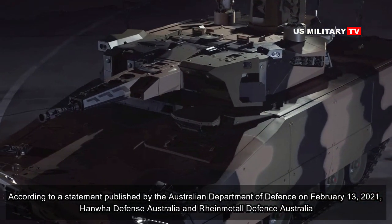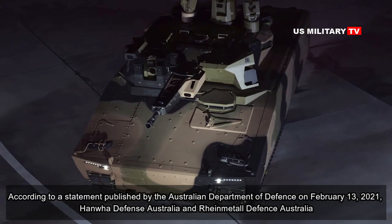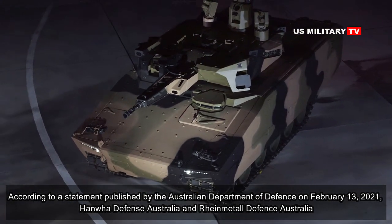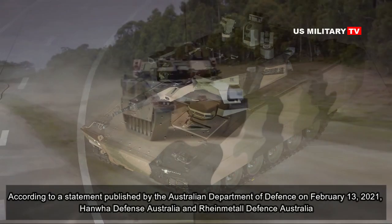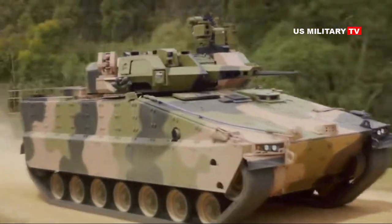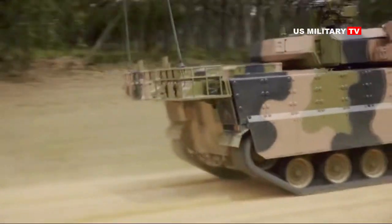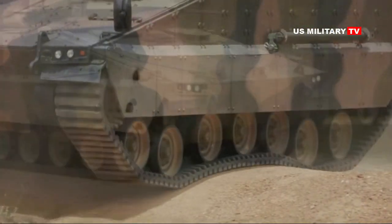According to a statement published by the Australian Department of Defence on February 13, 2021, Hanwha Defence Australia and Rheinmetall Defence Australia have each delivered three prototype vehicles — two for test and evaluation activities and one for blast testing — as part of the two-year risk mitigation activity.